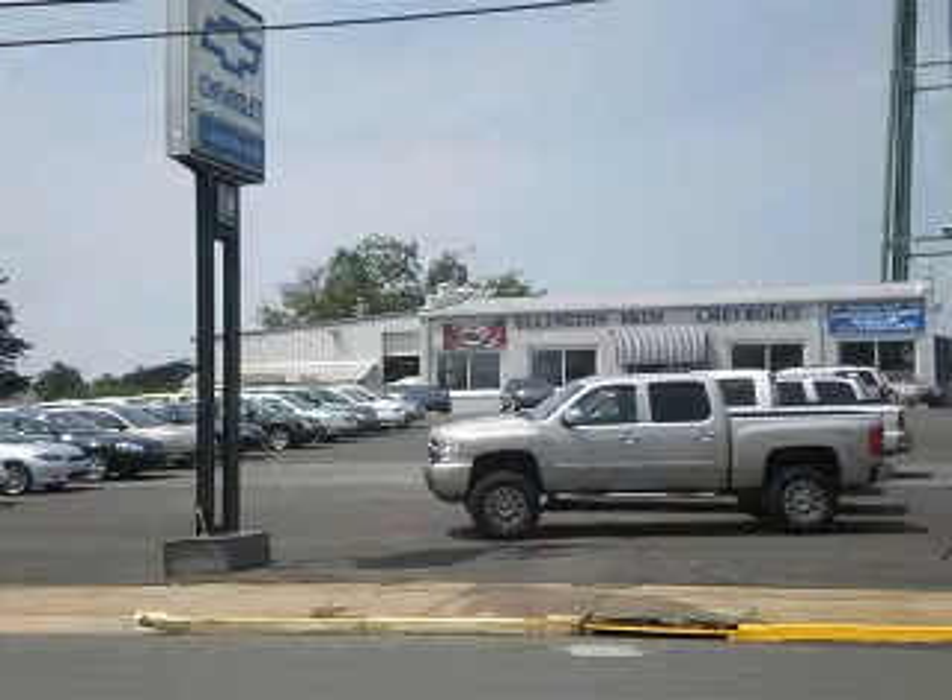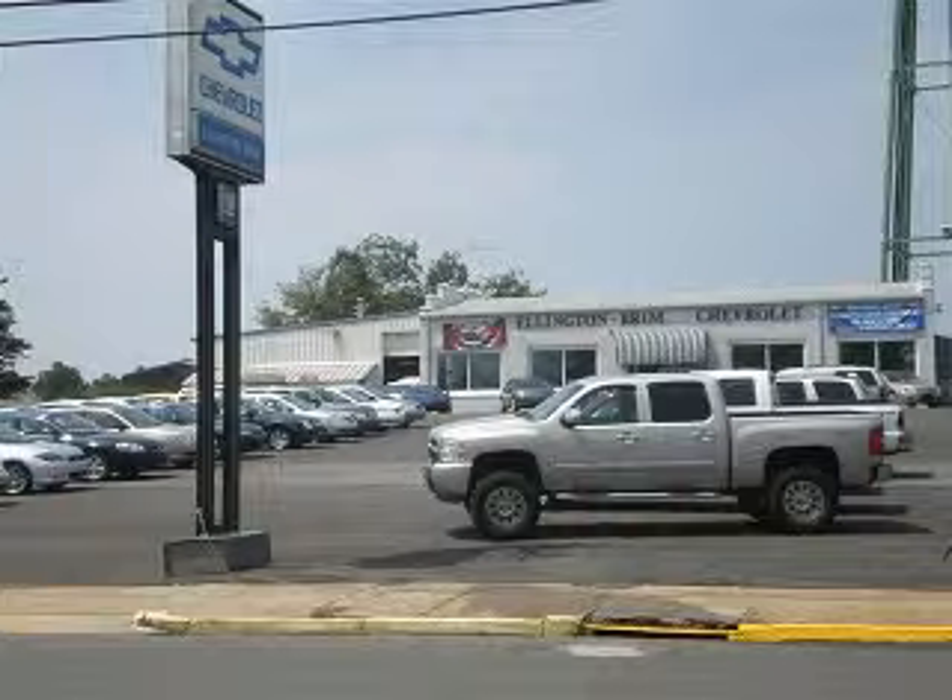Ellington Brim Chevrolet knows you want more in a car. You have a purpose for your vehicle. You will love this white 2006 Chevrolet Avalanche SUV 4x4 Z71-1500, equipped with an 8-cylinder engine and an automatic transmission.